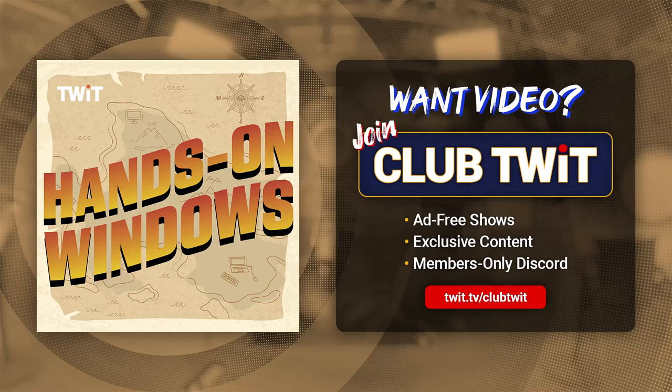I wish I had a better demo for you, but it's early days. We're definitely going to be looking at AI a lot this coming year, so you can expect more. Thank you so much for watching. We'll have a new episode of Hands on Windows every Thursday. You can learn more at twit.tv/HOW. See you next week.